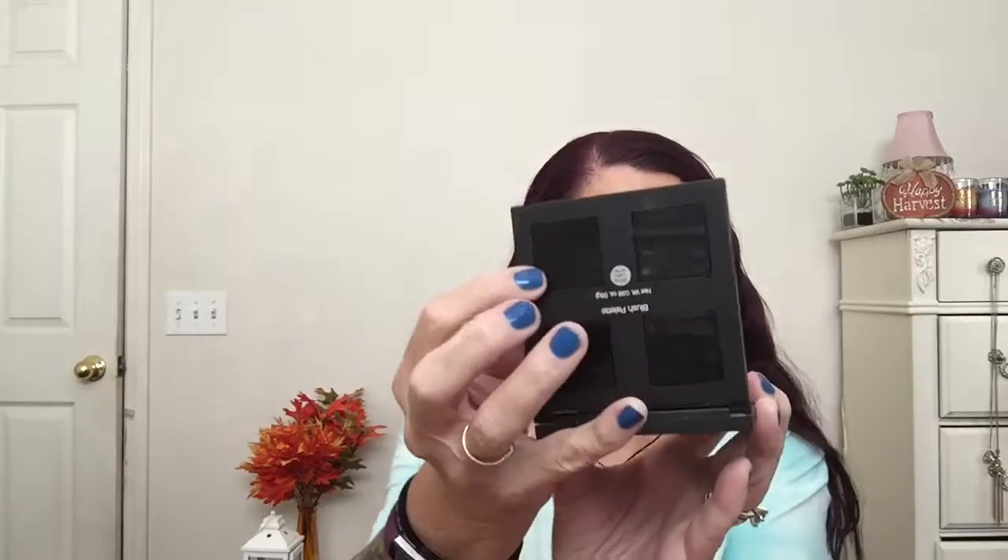For blush, I just pulled out my e.l.f. blush palette — six bucks to get four colors. The pans you can interchange with other four-pan palettes that they make. So if you don't like one color, you can pop it out and put in a bronzer or whatever you might use. You can customize and make your own little palette, which is a nice feature.